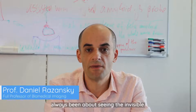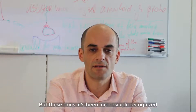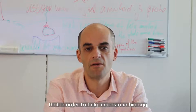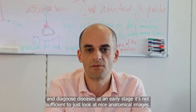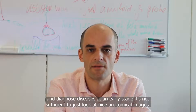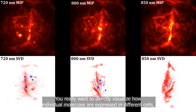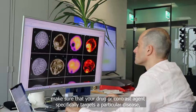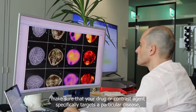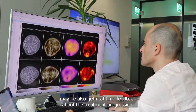Traditionally biomedical imaging has always been about seeing the invisible, but these days it's been increasingly recognized that in order to fully understand biology and diagnose diseases at an early stage, it's not sufficient to just look at nice anatomical images. You really want to directly visualize how individual molecules are expressed in different cells, make sure that your drug or contrast agent specifically targets a particular disease, and maybe also get real-time feedback about the treatment progression.